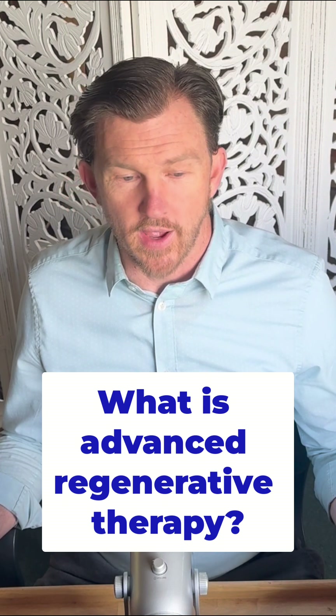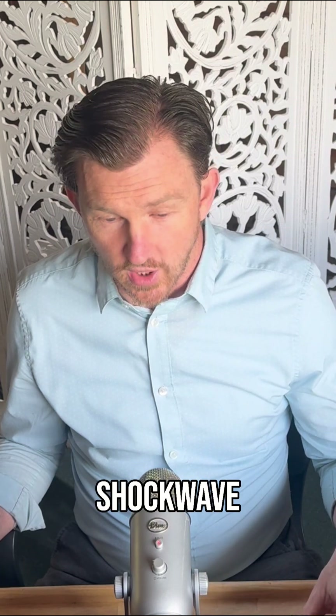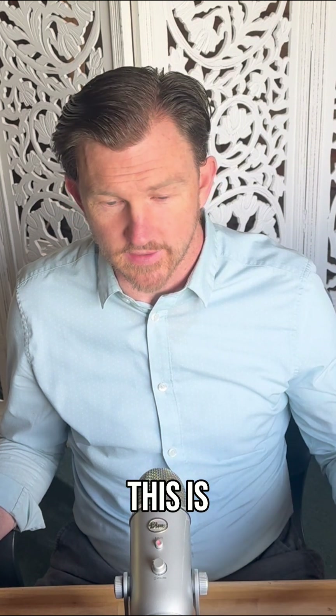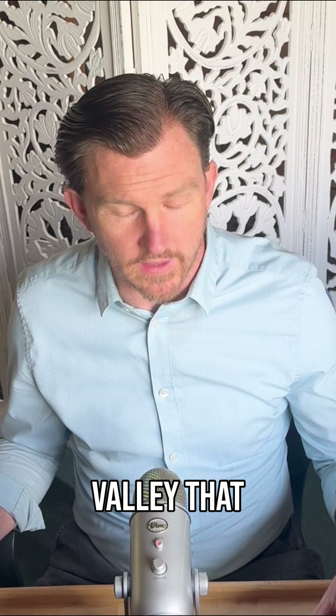Let's talk about advanced regenerative therapy. In the office we have a radial shockwave machine — you can look that up and do your own research. This is technology that's been used in Europe for a really long time and is now just starting to find its way into the US. There are only a couple of clinics in the Rogue Valley that utilize this regenerative therapy.